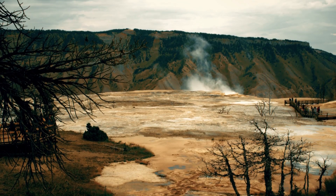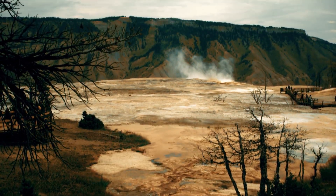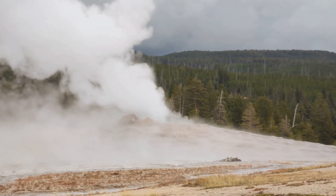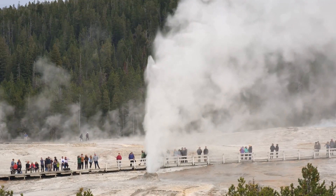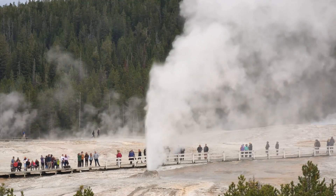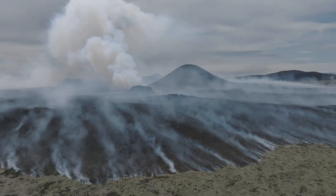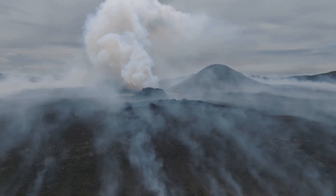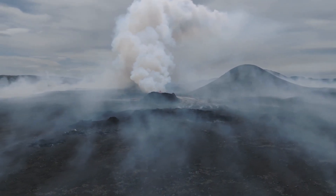To understand the potential impact of a Yellowstone eruption, we need to look back at its history. Yellowstone is not just a serene national park — it sits atop one of the most powerful volcanic systems on Earth. This hidden giant has a violent past that has shaped the landscape in ways we are only beginning to understand. Yellowstone has experienced three super eruptions in the past 2.1 million years, among the most powerful volcanic events known to science, each one leaving a profound mark on the planet.